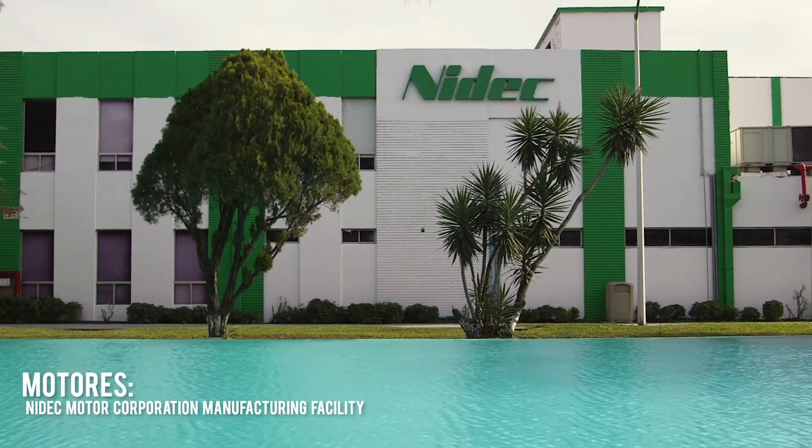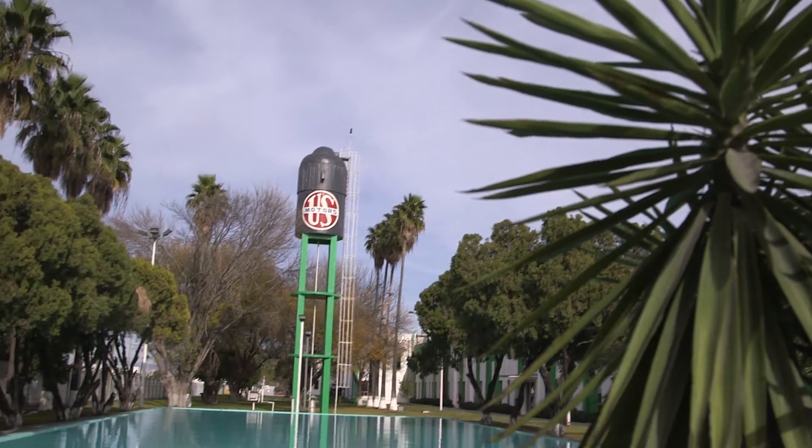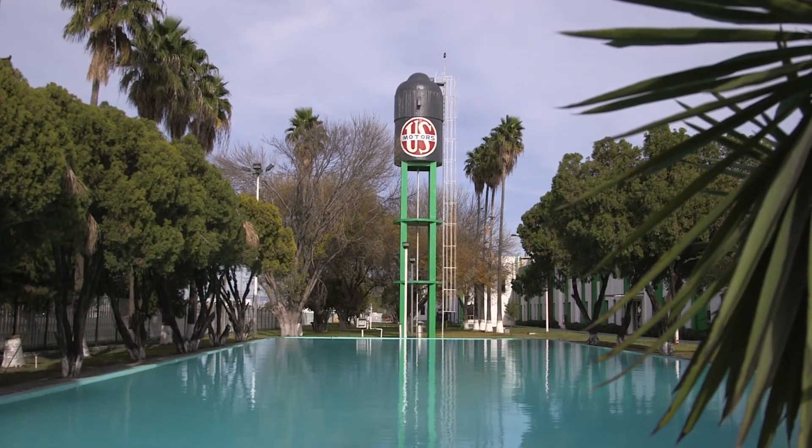At NEDEC Motor Corporation, we manufacture motors anywhere from a quarter horsepower up to 5,000 horsepower. NEDEC Motor Corporation is a valued supplier to Motion Industries. Motion sells our product under the brand US Motors to a wide variety of industries. We started operations in 1955 and have an experienced workforce of more than 1,000 people.